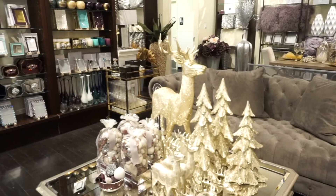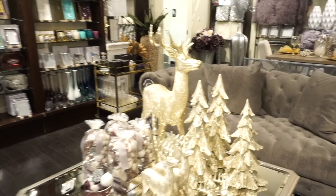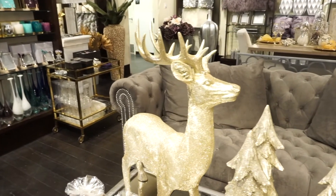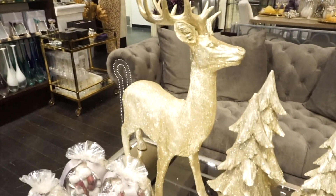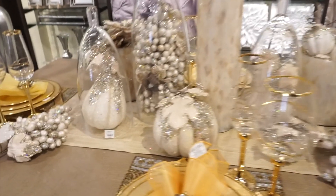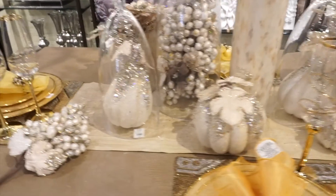I noticed that the deer were in a gold glitter along with a champagne gold color, and then they also had a set in silver. I want to know — if you could choose between the three different colors: gold, champagne gold, and silver — what would you choose?